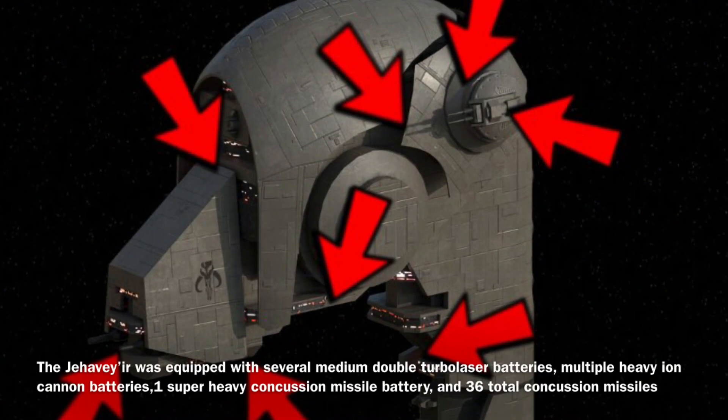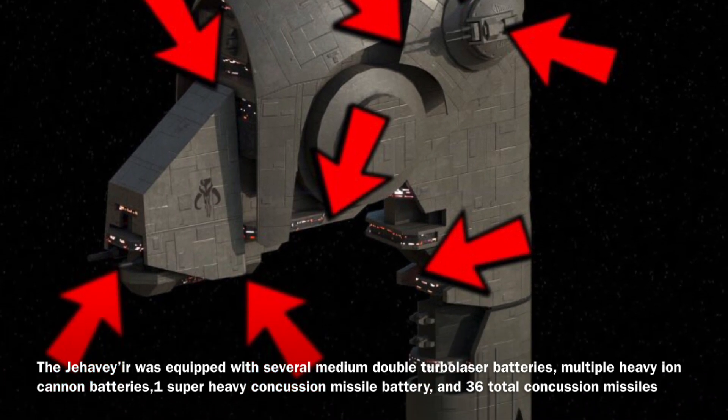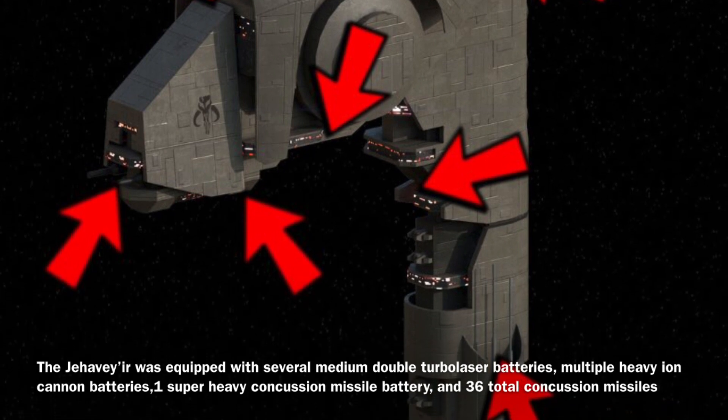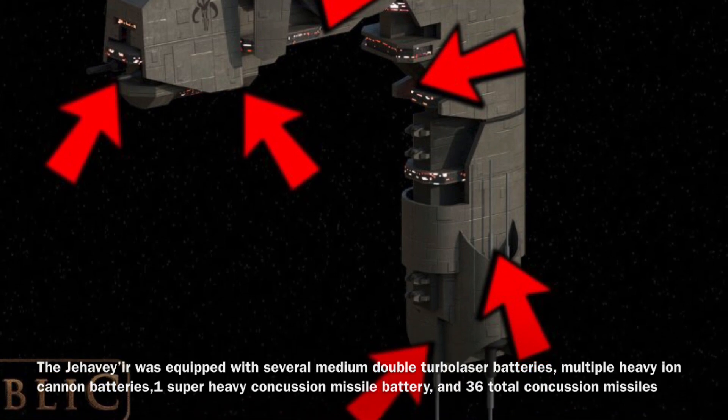The Jehavayr was equipped with rather heavy armament for a ship of its size, as it was equipped with several medium double turbolaser batteries, multiple heavy ion cannon batteries, one super heavy concussion missile battery, and 36 total concussion missiles.